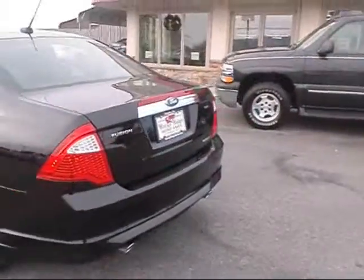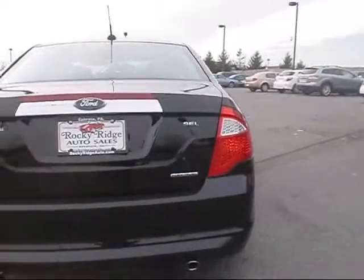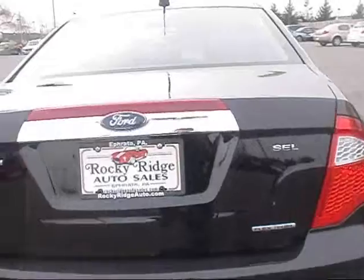Taking you around the back of the car — the SEL has some extra chrome on it, and of course the dual exhaust. Very spacious trunk, and you have handles on each side to fold the rear seats down.